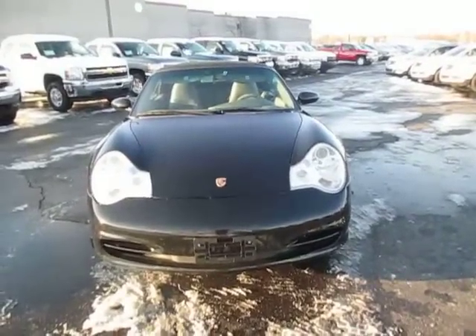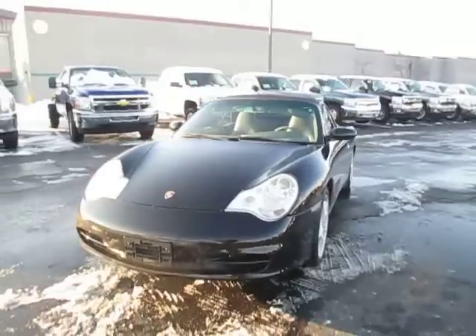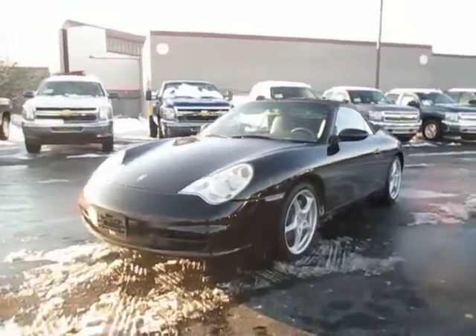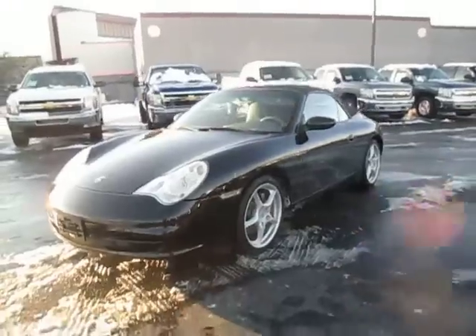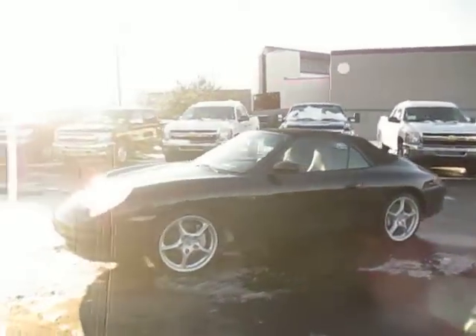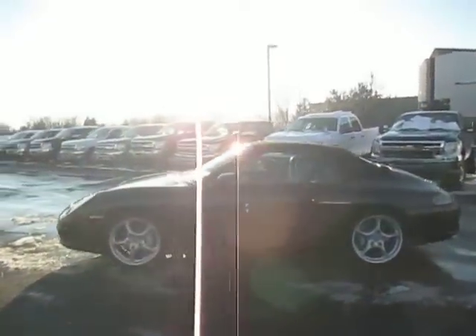Matt, the YouTube guy here at Shaheen Chevrolet, bringing you a 2002 Porsche Carrera 4 Cabriolet — that's a convertible. It is all-wheel drive, black with a black convertible top, gray leather interior, and 60,000 miles on this car.